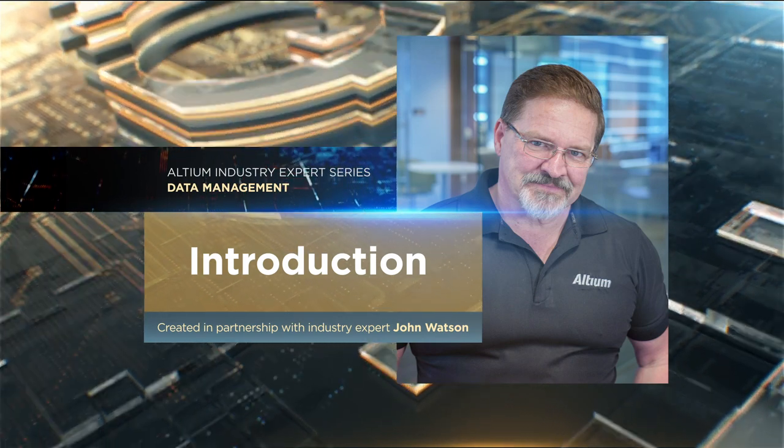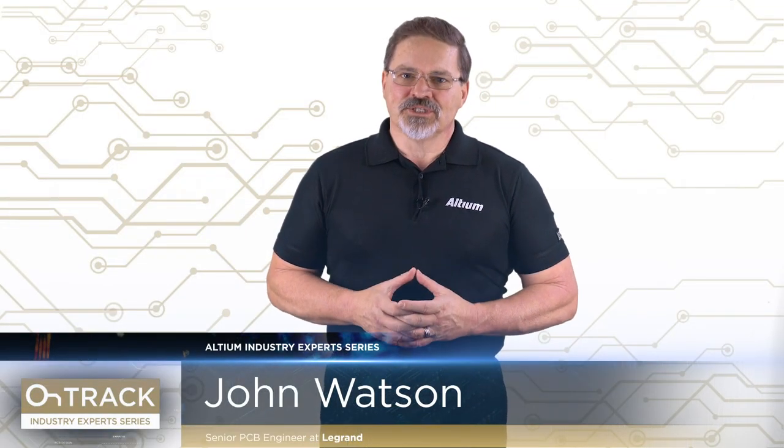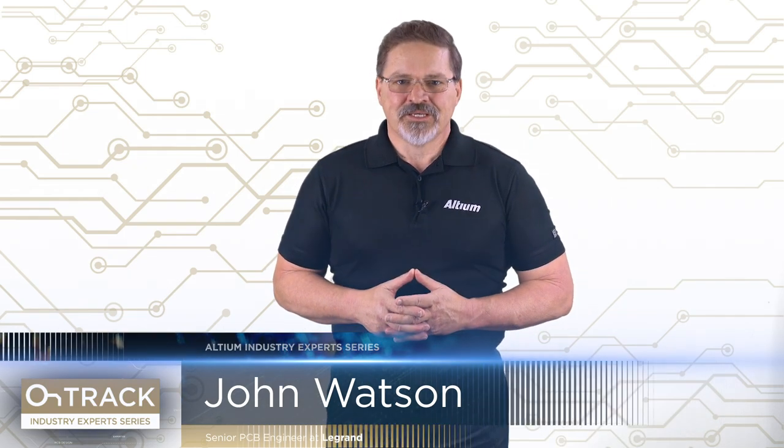Hi and welcome to the latest industry expert series. My name is John Watson. I am the senior PCB engineer at Legrand Corporation in Carlsbad, California. We are presenting to you these videos in hope that we will be able to provide to you some phenomenal information that you're actually going to be able to use.